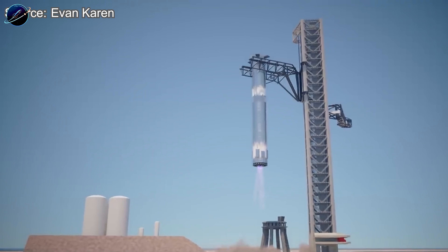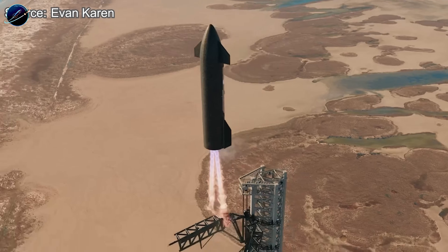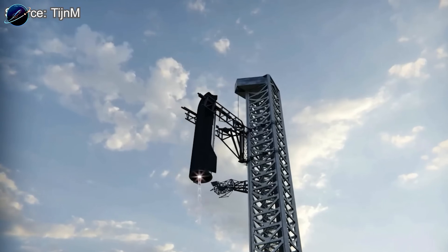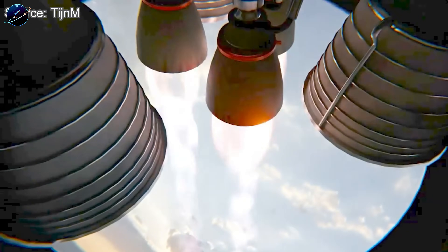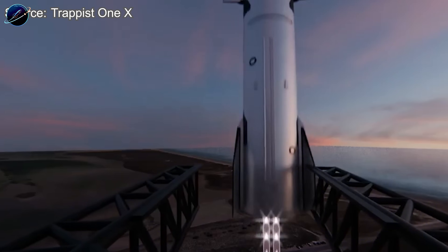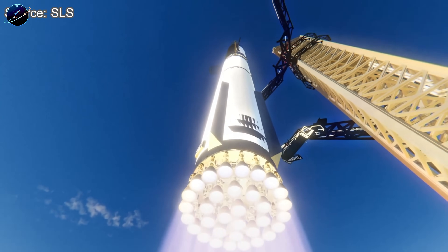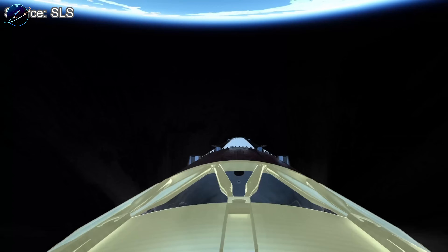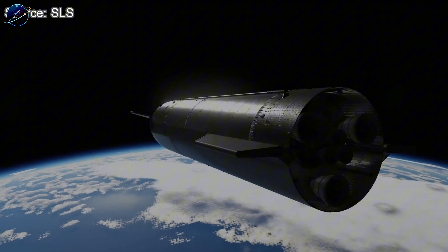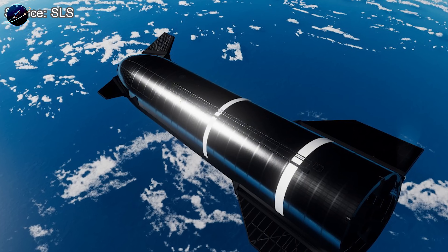That's the question SpaceX has been chasing for years, and 2026 is when we finally get the answer. Full reusability with Starship means catching both Super Heavy and the ship itself using Mechazilla's chopstick arms. But there's a critical sequence that must happen first. Before SpaceX can catch the ship, it needs to reach orbit. Flight 13, the first V3 mission, will validate Starship's orbital capability. Only after proving the vehicle can survive the full journey and return safely will SpaceX attempt the catch.